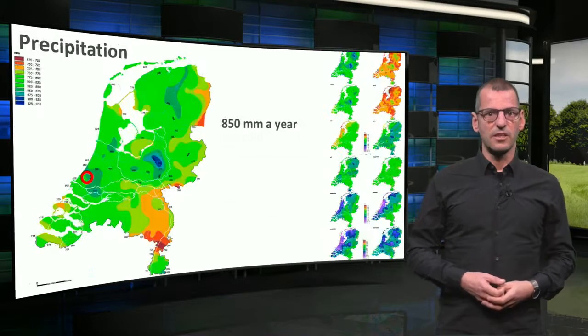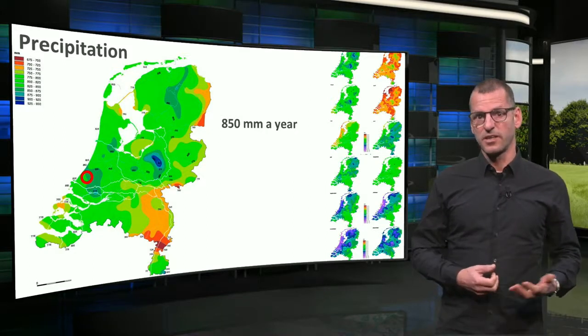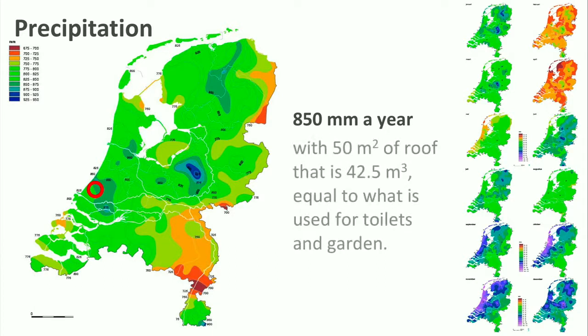Here we see the climate map for precipitation in the Netherlands, with the location of our house and again with monthly differences on the right. Our house receives 850 mm of precipitation, mostly rain. The house has a roof of 50 square meters, which means a total amount of 42.5 cubic meters of water will run off. This is equal to what is currently used for the toilet and garden — a no-brainer, especially if you know that we now use high-quality drinking water for these purposes.